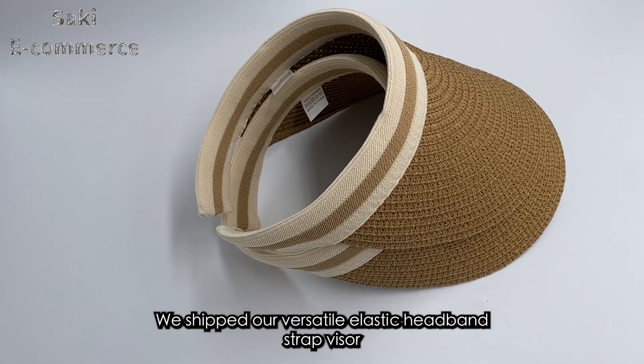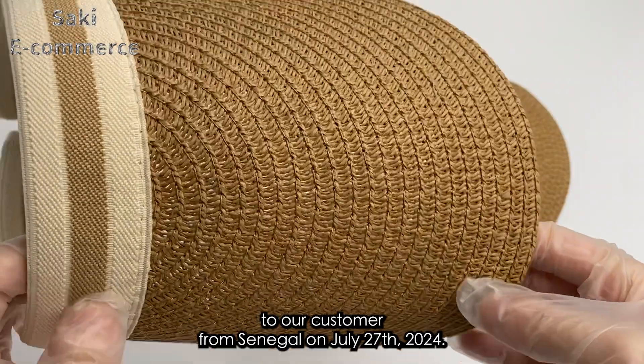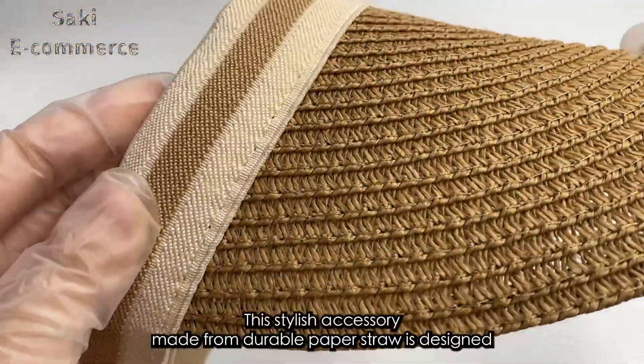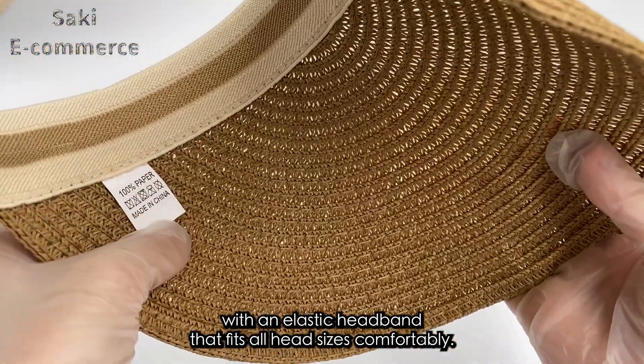We shipped our versatile elastic headband straw visor to our customer from Senegal on July 27, 2024. This stylish accessory, made from durable paper straw, is designed with an elastic headband that fits all head sizes comfortably.